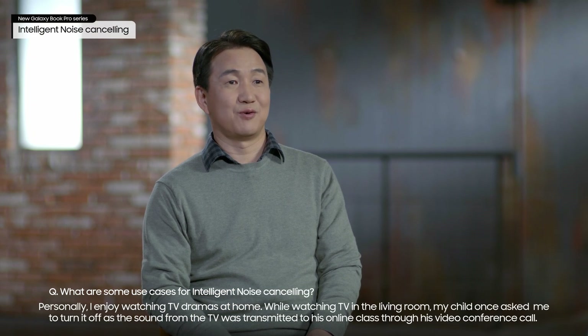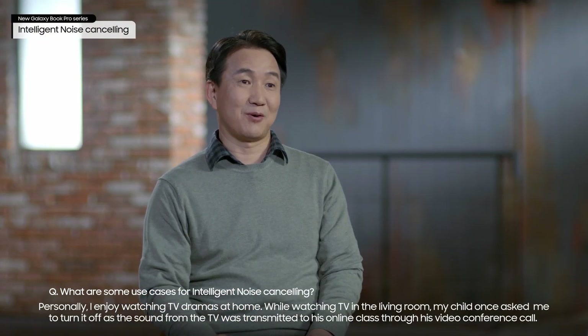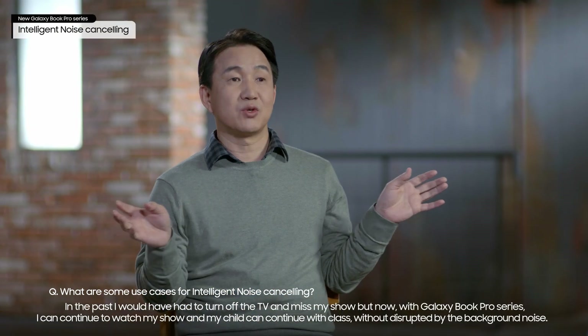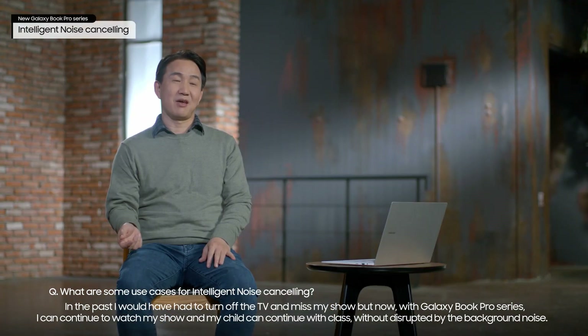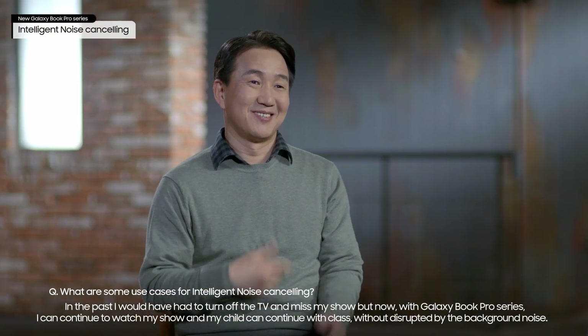Personally, I enjoy watching TV dramas at home. While watching TV in the living room, my child once asked me to turn it off, as the sound from the TV was transmitted to his online class through his video conference call. In the past, I would have had to turn off the TV and miss my show. But now with Galaxy Book Pro Series, I can continue to watch my show, and my child can continue with class without being disrupted by the background noise.